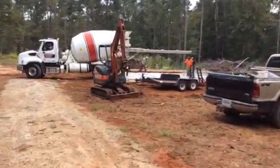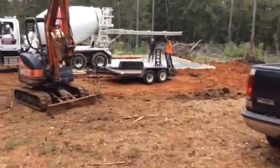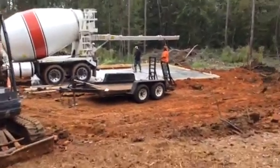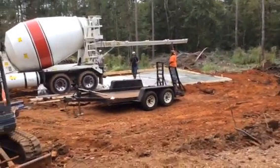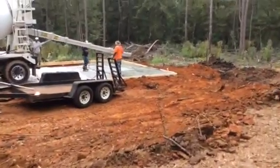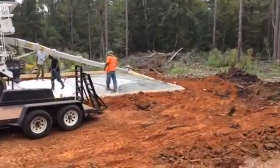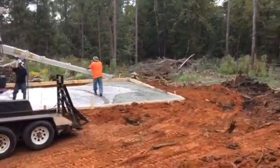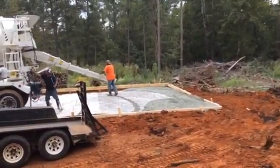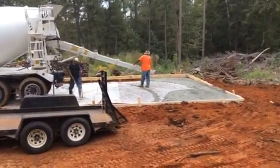They've poured the footer all in, so we're getting ready to actually pour the floor. It's supposed to be 3,500 PSI. I put the rebar in and they added more rebar - you can see it standing over there, standing straight up. There's my lightning rod setup. It's a metal building, so we're going to want a lightning rod in there anyway.